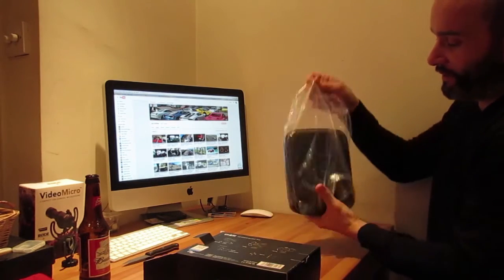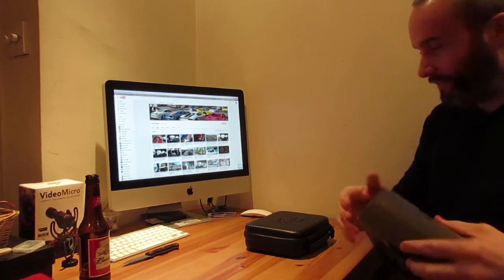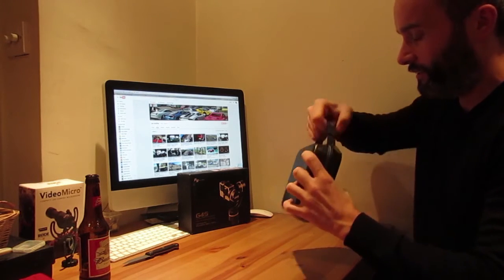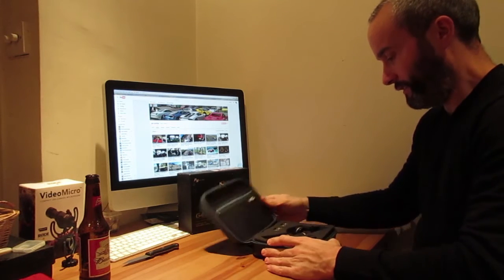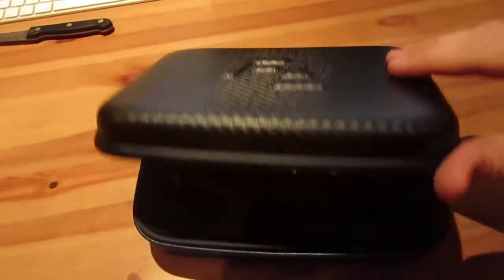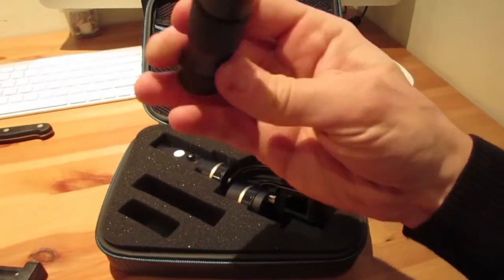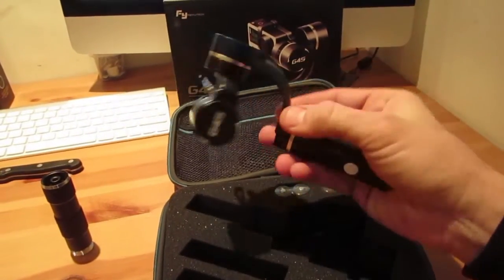I saw it came with a very nice case. Look at that — it's like a carbon effect on there. Really nice. Feiyu Tech dot com. Let's open it up and have a look. That looks really nice. There's that carbon effect, and inside — now I've never seen one of these before, this is completely alien to me, so I have got no idea what to expect or how to put it together. That's the main gubbins — that's where all the action happens — and these are the batteries here.